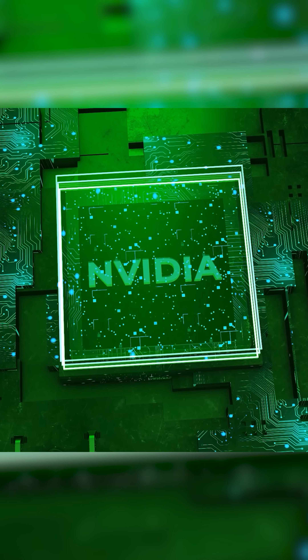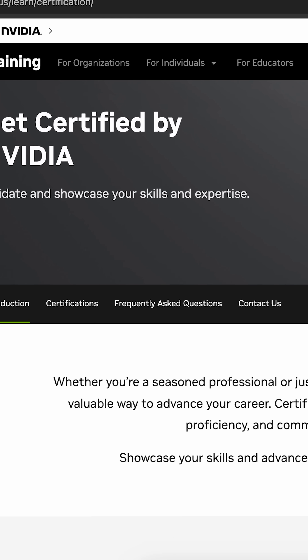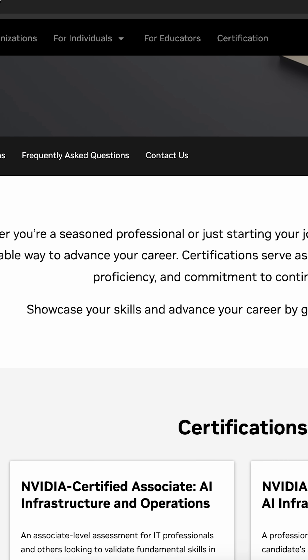So start learning today and power the future with NVIDIA. Each course includes interactive exercises and comes with an industry-recognized certification to showcase your skills.